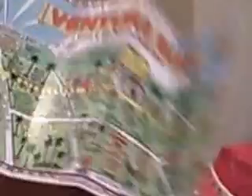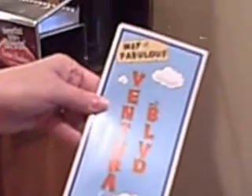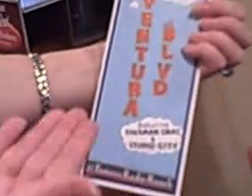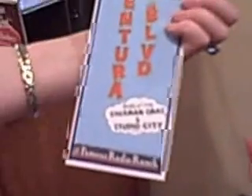Can you show the cover? I absolutely can — by the way this is the first time I've used this camera. It's the map of fabulous Ventura Boulevard featuring Sherman Oaks and Studio City, and Famous Radio Ranch. But listen, we've got a lot to show you, so let me take you down here.